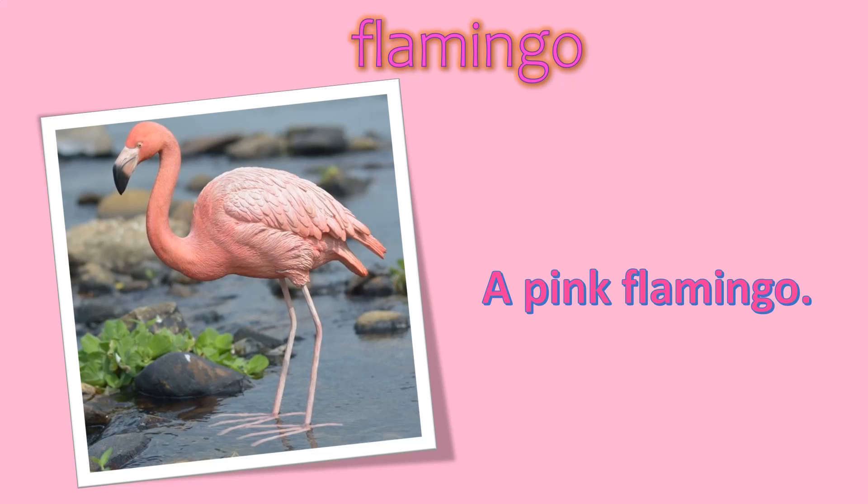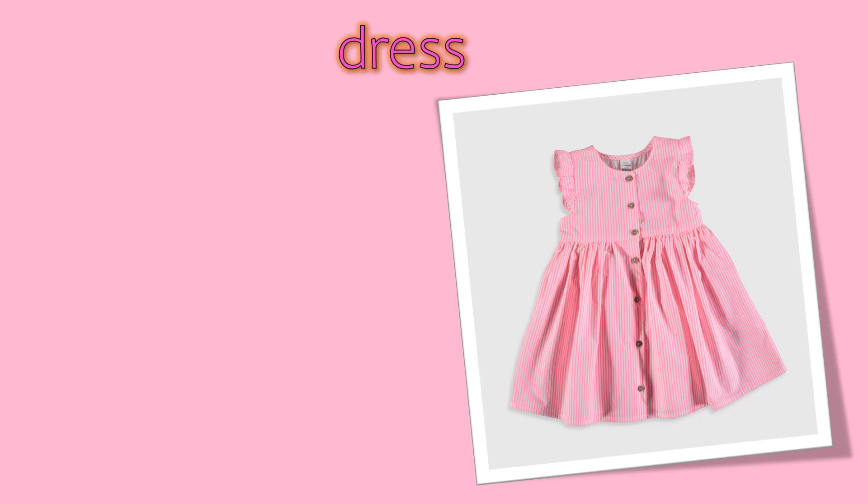Flamingo, a pink flamingo. Next one, dress, a pink dress.